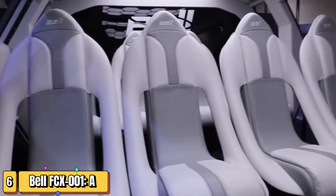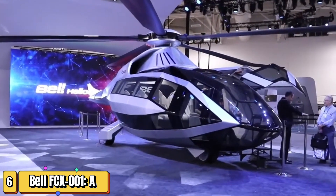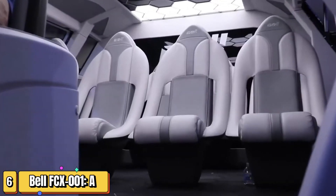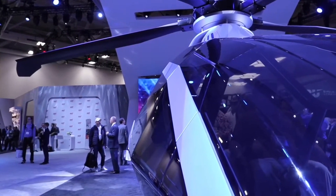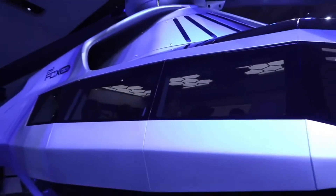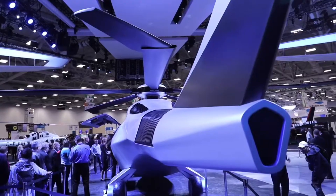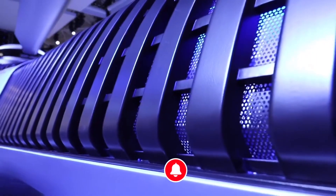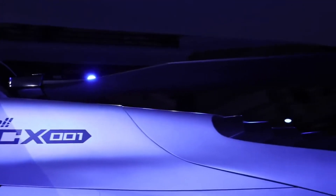I don't think people understand how close we are to flying into the future — until now. Introducing the Bell FCX-001, a revolutionary concept helicopter that's set to change the game. Picture this: morphing rotor blades that adapt to every flight condition, giving you a smoother, more efficient ride. This beast features hybrid electric propulsion, combining the best of both worlds for maximum performance and eco-friendliness. Imagine whisper-quiet flights with a fraction of the emissions.